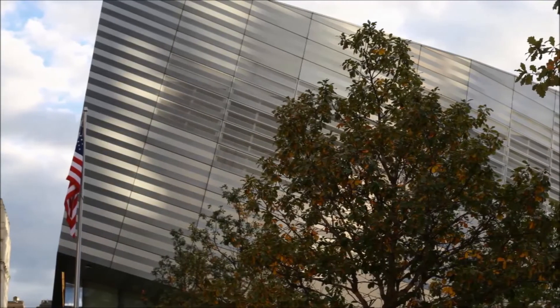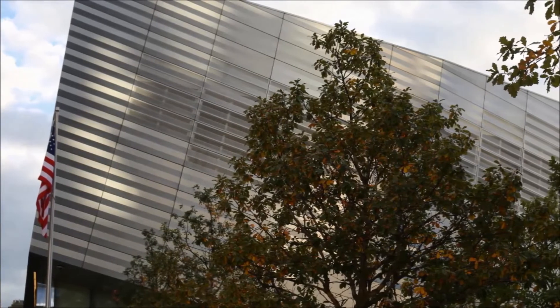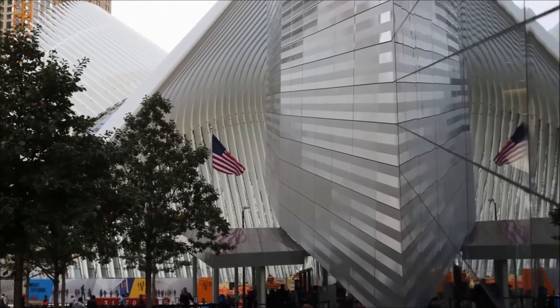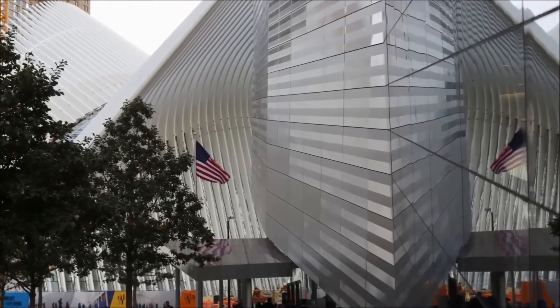The prism-shaped building that you see contains the 9-11 Memorial Museum. Don't be fooled by the size of the exterior — the main exhibition space is actually several stories below ground.